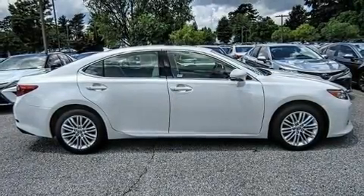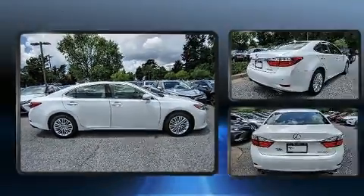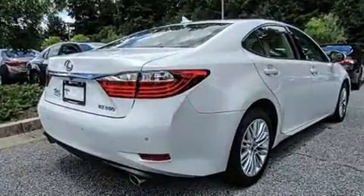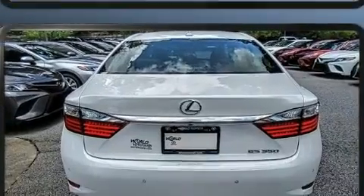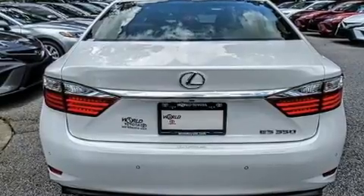Get excited about the 2014 Lexus ES350. With fewer than 45,000 miles on the odometer, this four-door sedan prioritizes comfort, safety, and convenience. It features an automatic transmission, front-wheel drive, and a 3.5-liter six-cylinder engine.